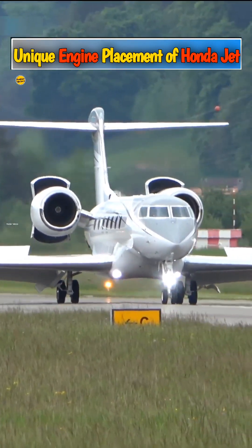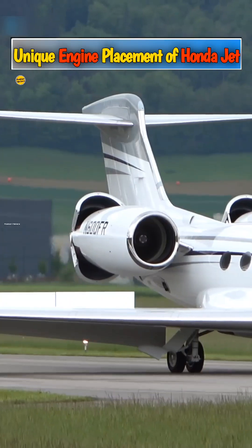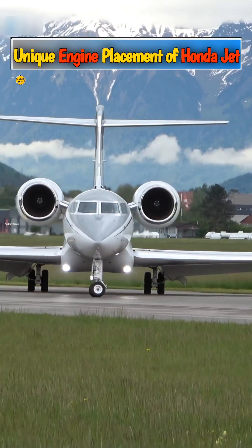The typical business jet in 2025 has its engines mounted high at the rear of the fuselage. Simply put, the idea behind this position is to preserve smooth airflow over the wings for aerodynamic lift.